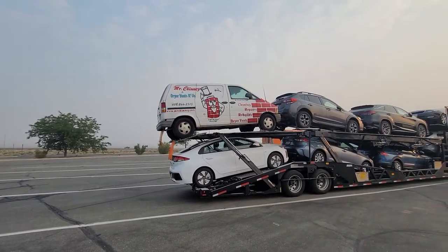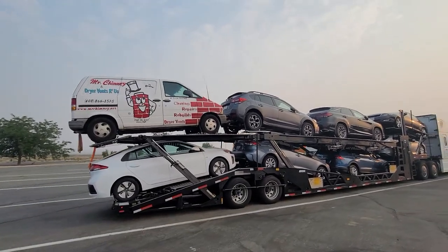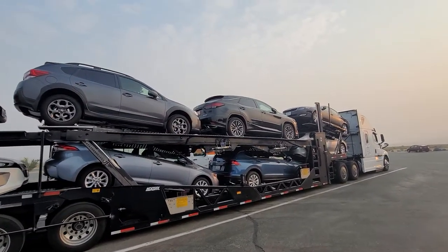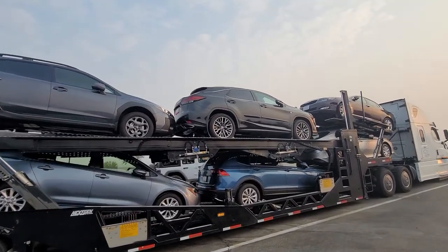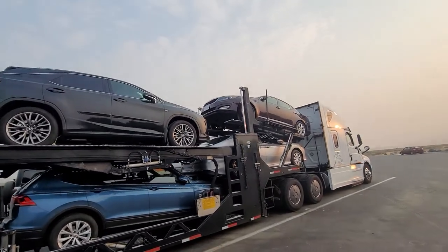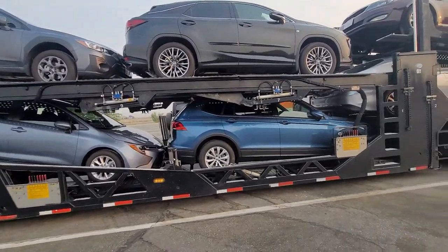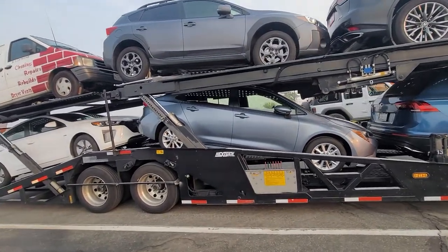Ford Aerostar, top section. Then we have the Subaru Crosstrek 2020. We have a 2020 RX 350 Lexus, sport option. We have the Kia Optima. Bottom, I have a Toyota Camry. Then I have the Volkswagen Tiguan. Toyota Corolla 2021.